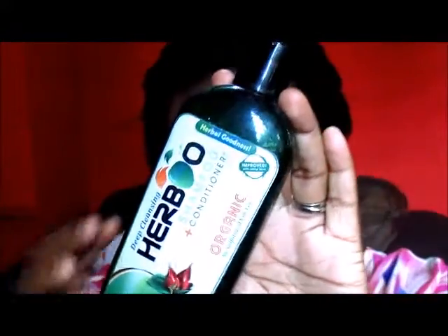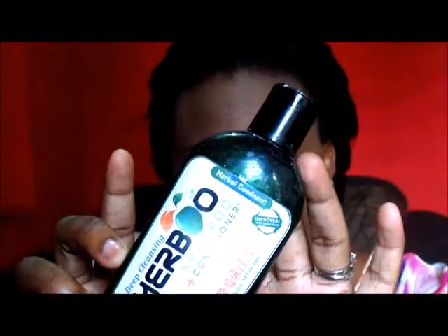Don't forget to like some of them and to make comments. This particular product was made right here in Jamaica. It was made in Mandeville, Manchester and it's this product right here: Herbal Organic Shampoo Plus Conditioner.